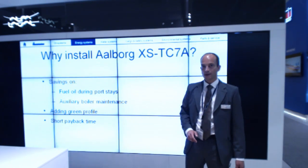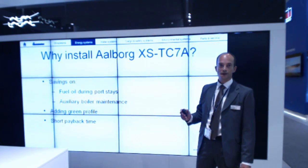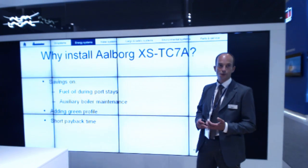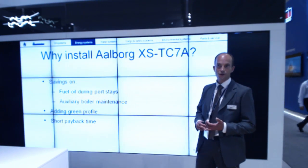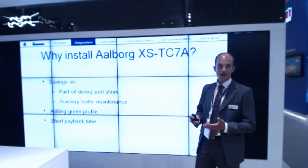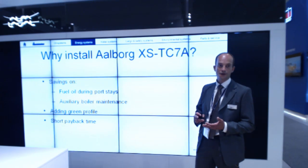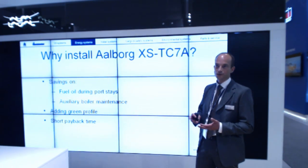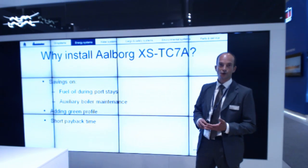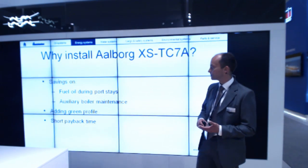The big savings from installing waste heat recovery after the auxiliary engines is not only fuel savings during port stays, but also for new buildings where the main engines are highly efficient, you hardly have sufficient energy to maintain steam balance during voyage. During voyage you'll also be able to top up the steam balance with waste heat recovery after your auxiliary engine.